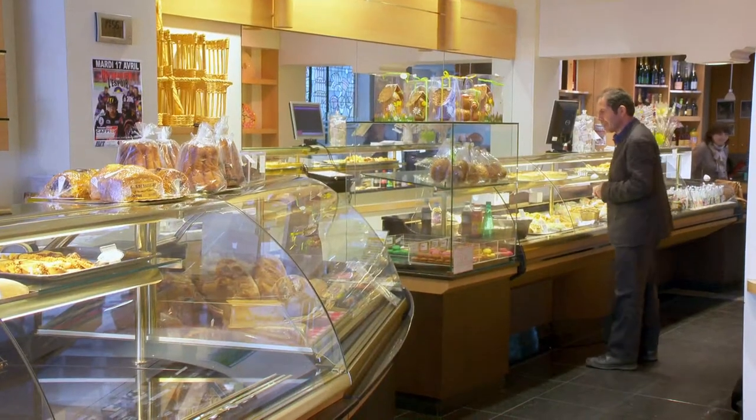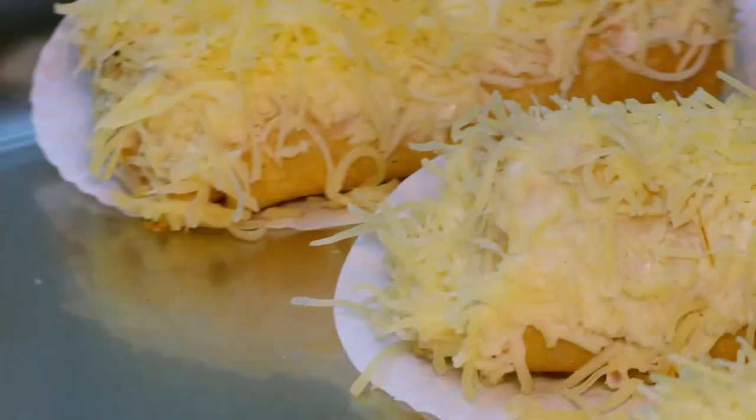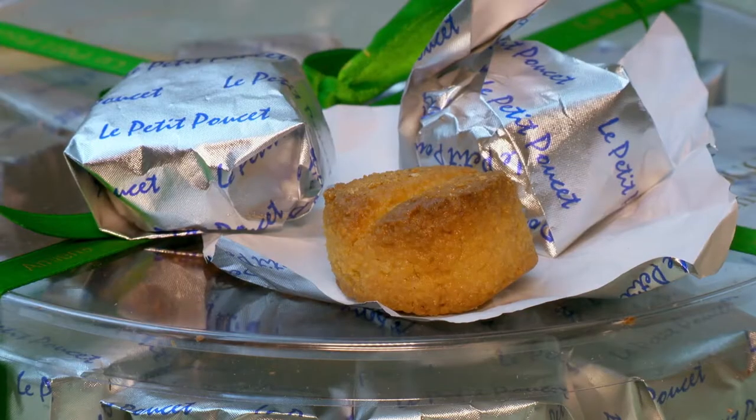Just a few steps away from the market and local shops that display the regional specialties. The most popular specialty of the region is La Ficelle Picard, a pancake roll with ham, filled with mushrooms and topped with white sauce and cheese. And I'm so surprised how delicious the Macaron d'Amiens is, a biscuit made with almonds and egg white.